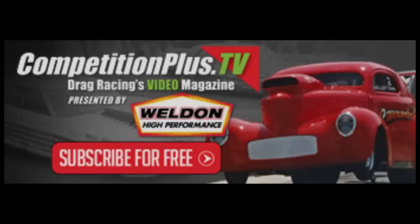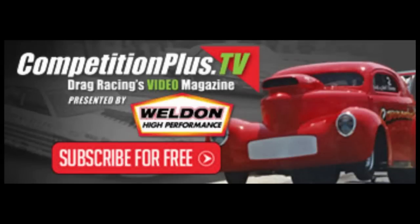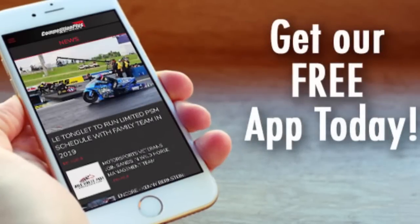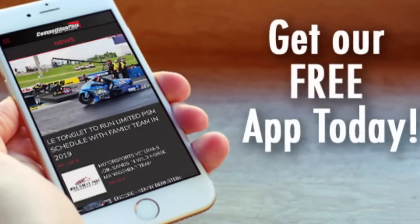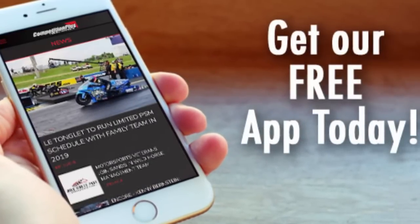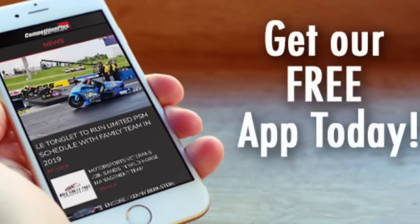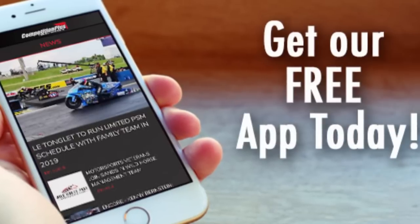Subscribe to our YouTube channel for the latest drag racing content and some awesome old school races. Make sure you check out the Competition Plus Power Hour with Monday morning racer Lee Kraft and Slammin' Sammy Smith every Tuesday at 9 p.m. Eastern Standard Time on our YouTube, Facebook, and Twitter channels. Download the CompetitionPlus.com mobile app and sign up for push notifications — it's a free download at the iTunes Store and Google Play.